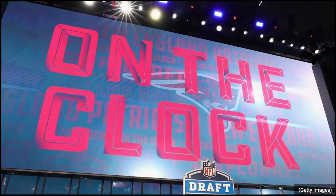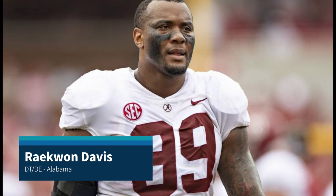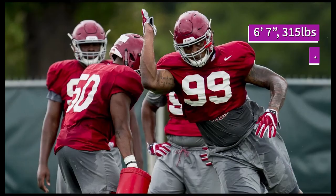After a few more picks go by, I'm back on the board at pick 70. I'm going to keep building the trenches because I like to build front to back, and I select Raekwon Davis — a 6'7", 315-pound D-tackle from Alabama who can also play the five-technique in three-four heavy packages. When you have Christian Wilkins and Raekwon Davis on the field together, no one is going to run the ball on us. Our linebackers are going to be able to make plays because those two are going to tie up the offensive linemen and cover the trenches.